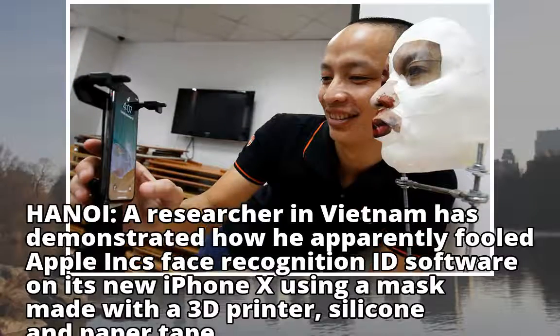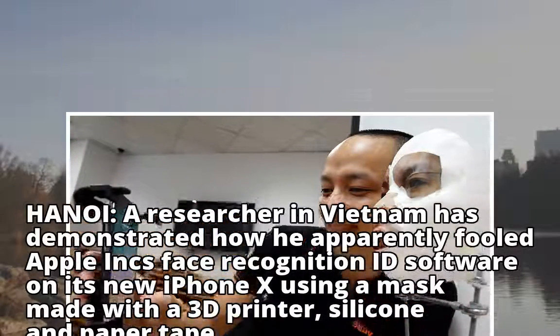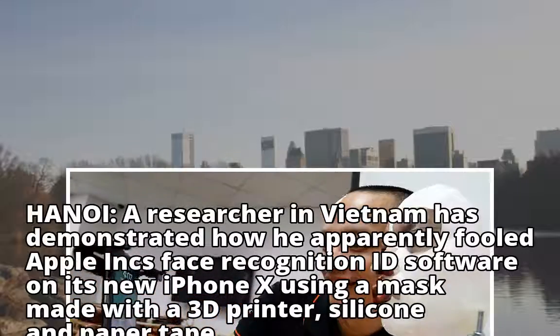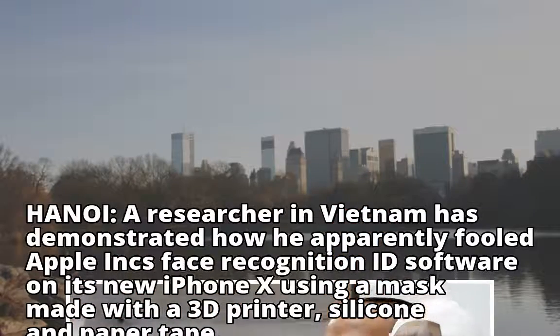Hanoi — a researcher in Vietnam has demonstrated how he apparently fooled Apple Inc.'s face recognition ID software on its new iPhone X using a mask made with a 3D printer, silicone, and paper tape.